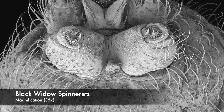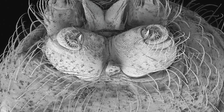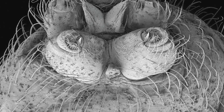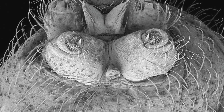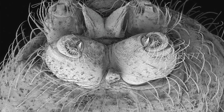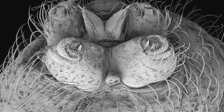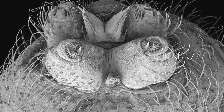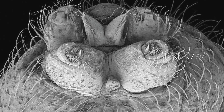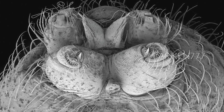A female northern black widow spider's spinnerets. There are three pairs of spinnerets that secrete silk through piriform gland spigots. These venomous spiders are found throughout the eastern US and west to eastern Texas. The females have the typical red hourglass-shaped mark on the underside of their abdomen, which is incomplete or split in the middle. Northern black widows also have a series of red spots along the dorsal midline of their abdomen, and many have a series of lateral white stripes on their abdomen.